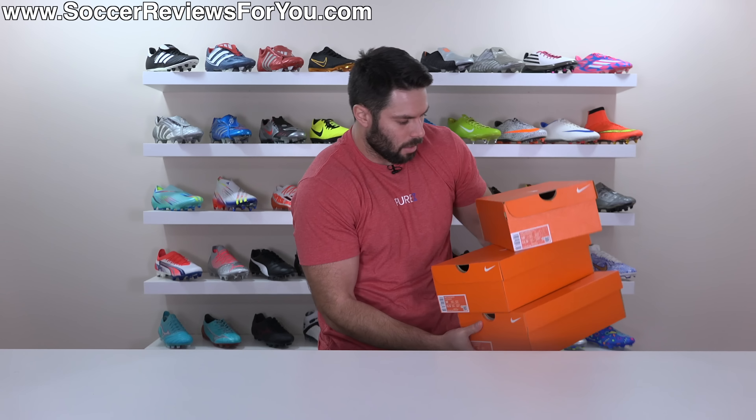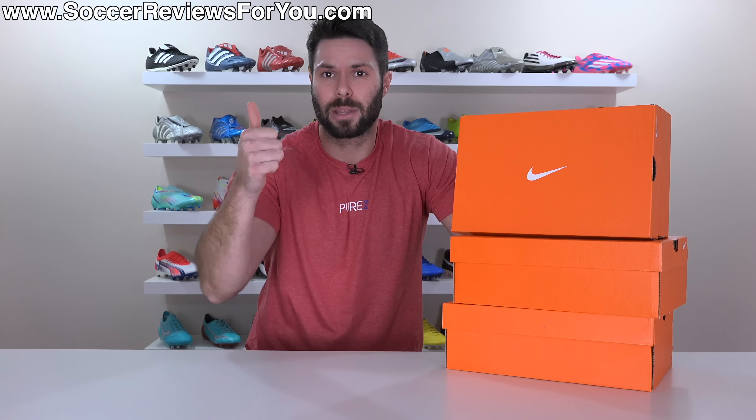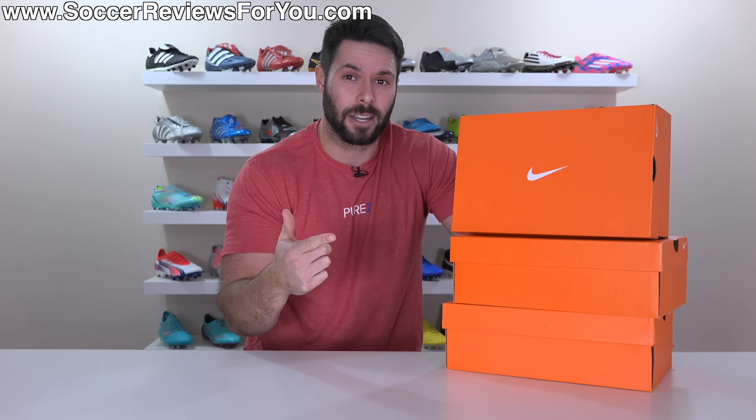Inside these boxes are three of Nike's best indoor models as we head into 2023, all at three different price points, all of which are honestly pretty affordable considering the price of football boots these days, and all three great options if you're looking for something with a padded feel on the ball and a more cushioned feel underfoot.